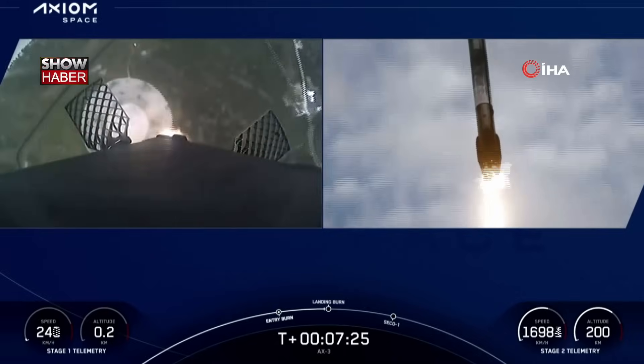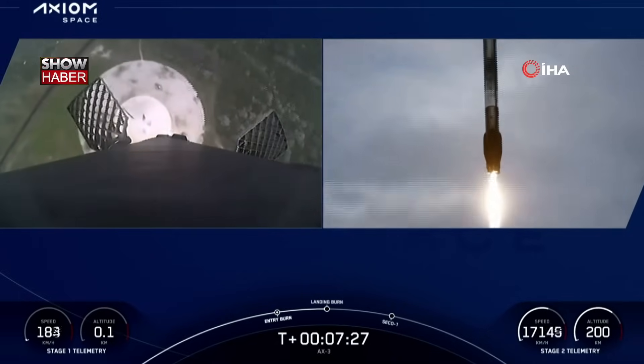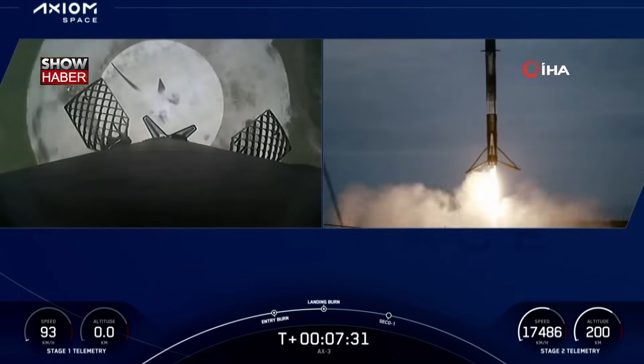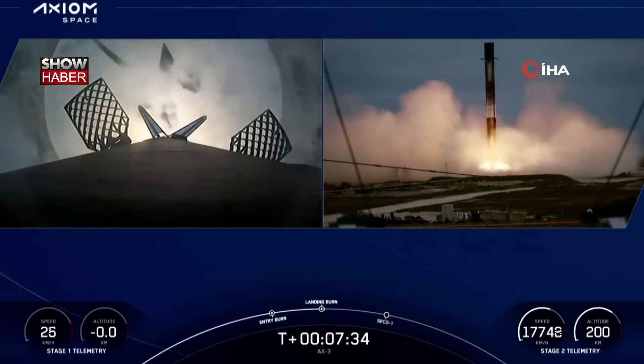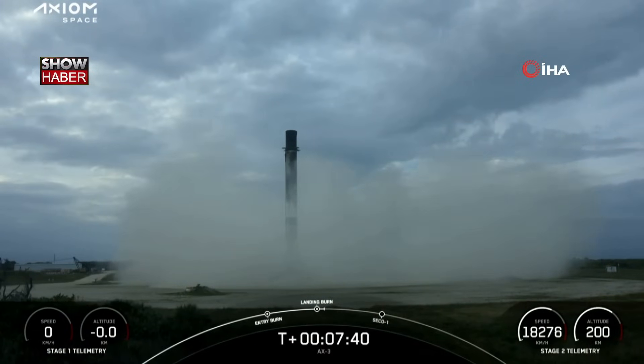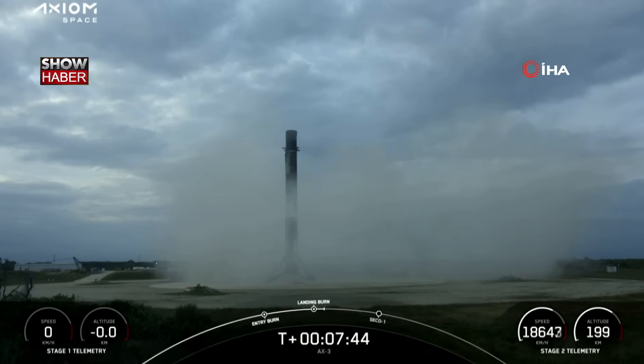Crowds cheering here at SpaceX Mission Control in Hawthorne, as we tune in to see if we stick the landing. And if you couldn't tell by the loud cheers, we did. We did stick it. Stage 2 FTS has saved. We did stick that landing. Falcon 9 has landed once again.